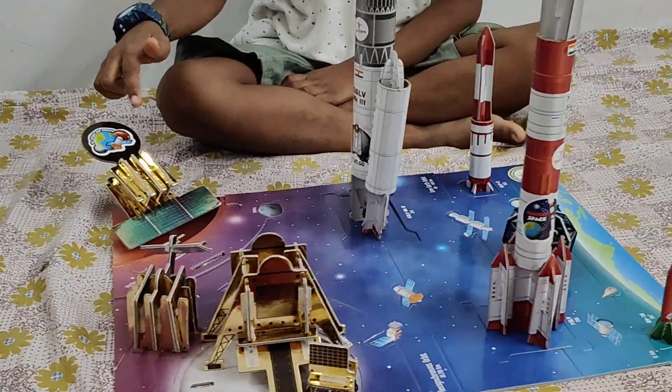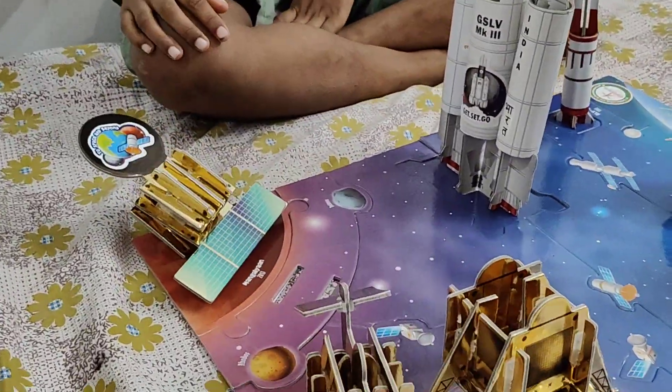This is Mangalyaan. It landed in 2013 on Mars.